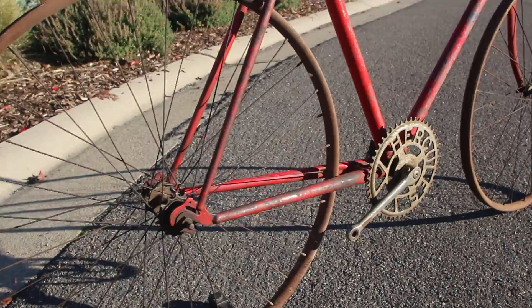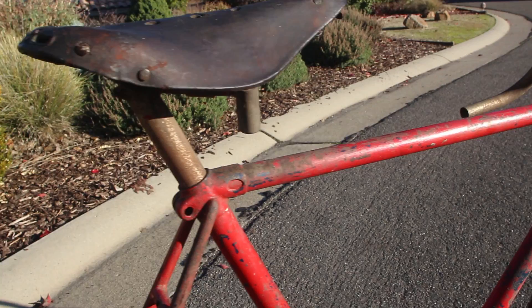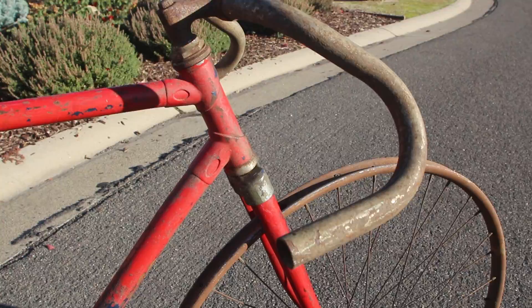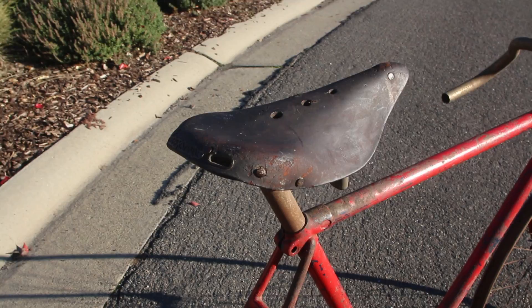Both bikes still have their original saddles, which unfortunately aren't really in rideable condition. This red Hercules is in worse condition than the black bike, mainly just because it's less complete. Someone stripped it of its pedals and chain, and the original tires and hand grips are likely missing because they've simply rotted away. It's also seen a few rather sloppy coats of paint, while the black bike looks to be all original.